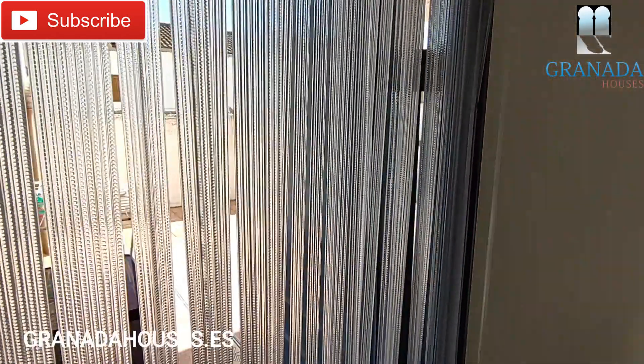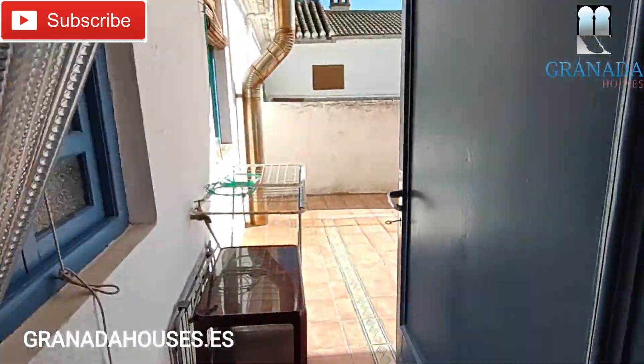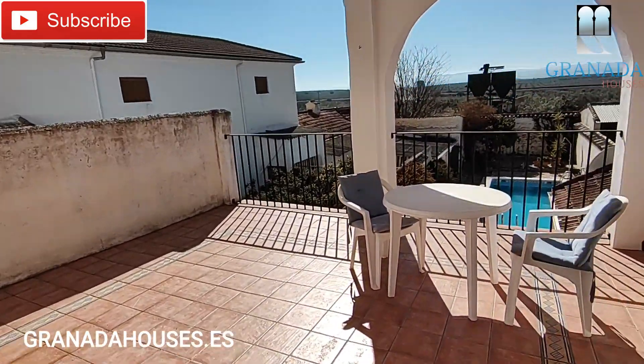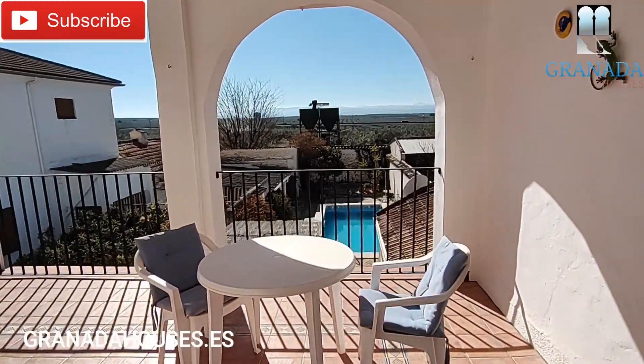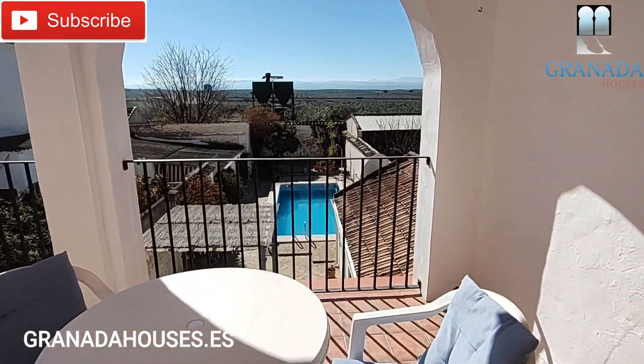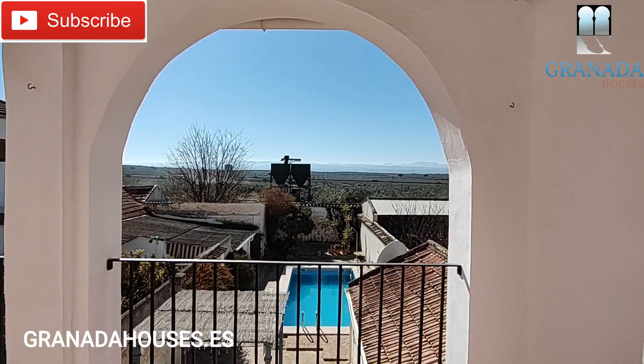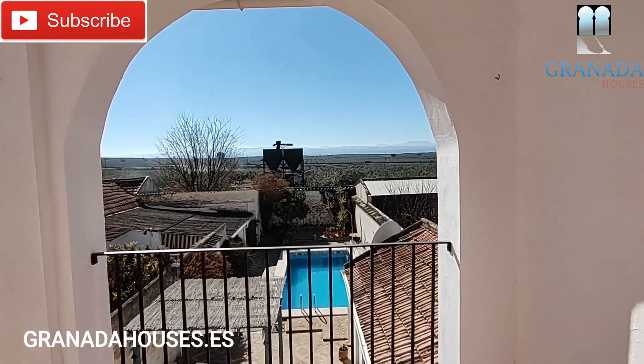The final part of the property on this top floor is a really nice terrace with beautiful views — over the ground floor patio area and also off into the countryside.